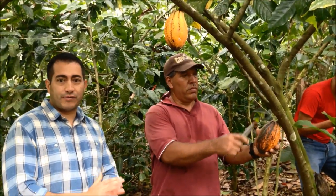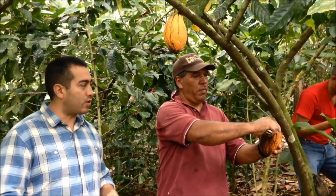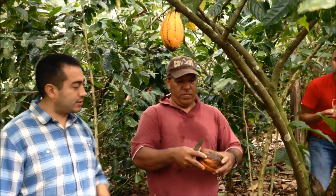This is Marcio's farm. We're actually here for organic coffee, but he has cacao, bananas, and oranges. This is actually cacao he has here.